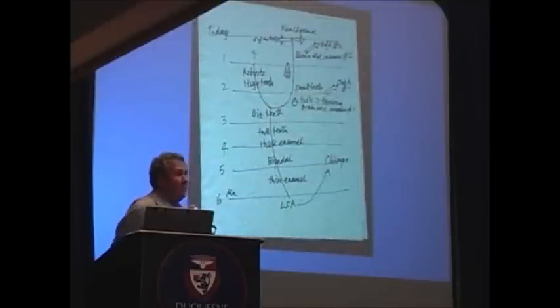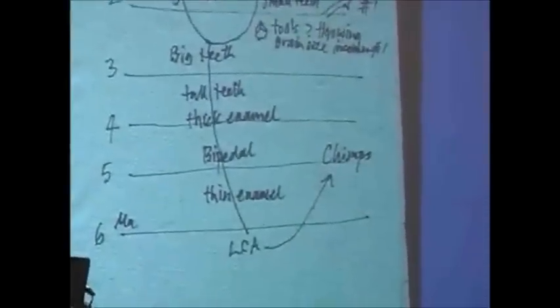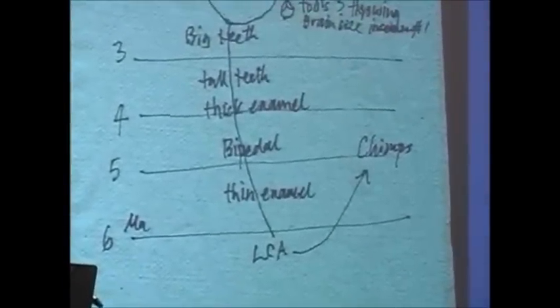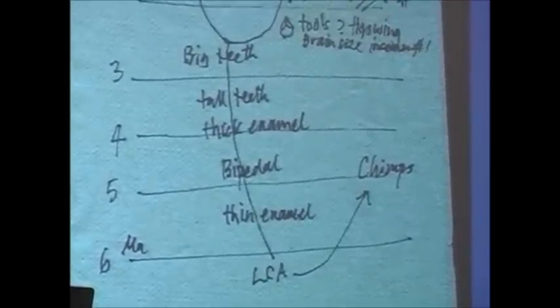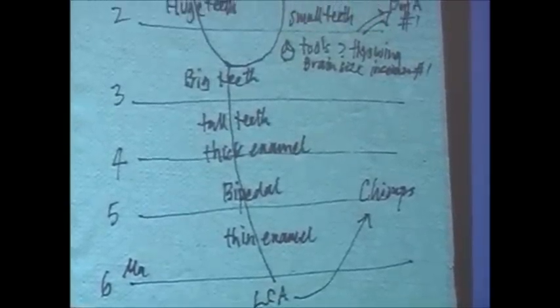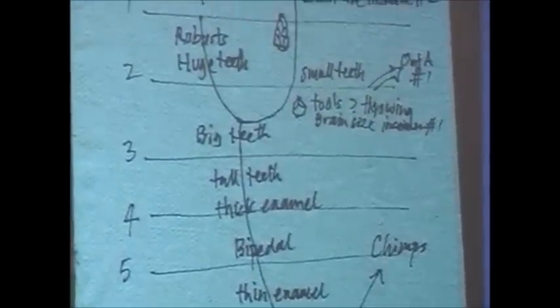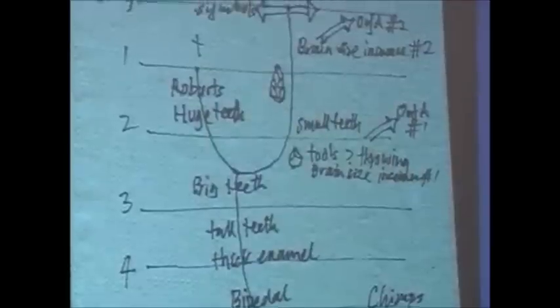If you stopped me in the cafeteria at lunchtime and said, what's the story of human evolution? — this is what I'd draw on a napkin. At the bottom, there's a time axis, six million years to today, in one-million-year time slices. There's a thing called LCA at the bottom — that's the last common ancestor between chimps and humans. We split from chimps around six million years ago, and those first bipedal apes on the human lineage were bipedal, but we don't know too much about them.